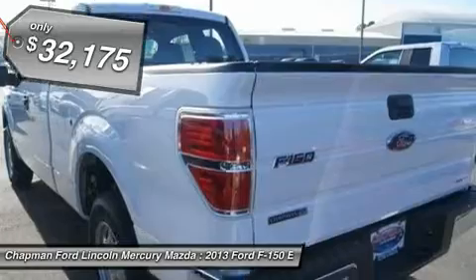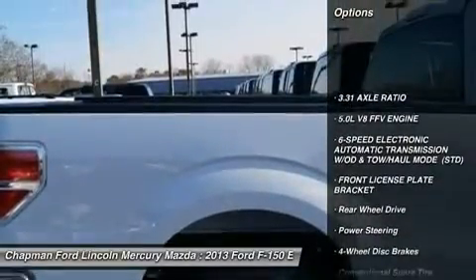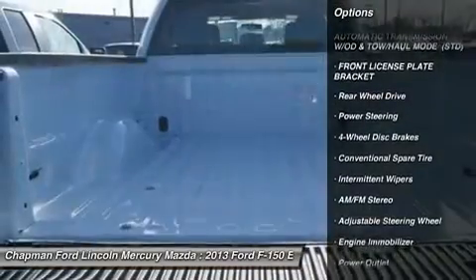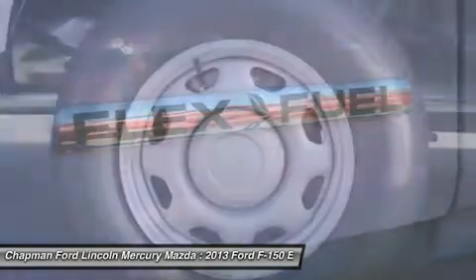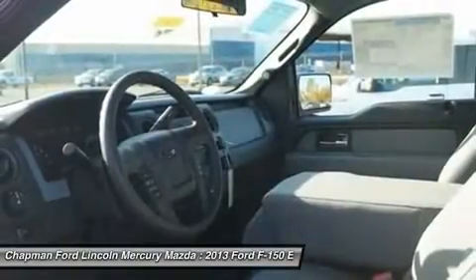Here are some of this vehicle's great options: traction control, anti-lock braking system, stability control, power steering, adjustable steering wheel, four-wheel disc brakes, six-speed automatic transmission, AM-FM stereo radio, intermittent wipers, power outlet.